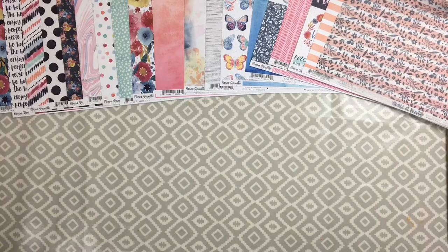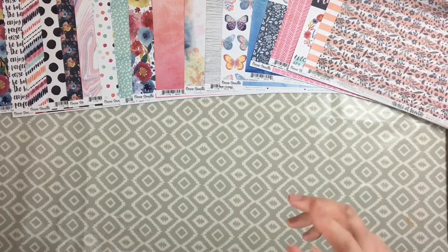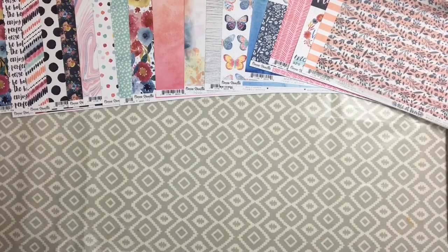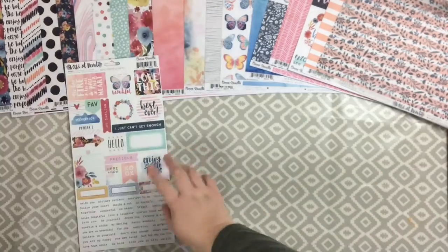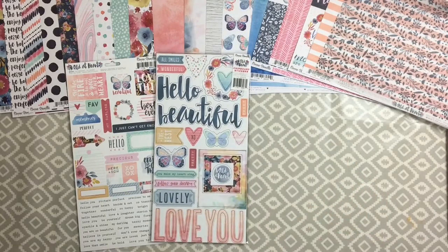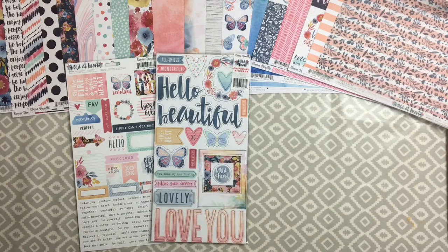I didn't buy all of the embellishments - I skipped the wood veneer, the little flowers, and the sparkly enamel dots, as I've already got a huge selection of those. But I got everything else. First up is the sticker sheet - absolutely gorgeous, and I love that they include all the tiny word stickers now. The chipboard sheet is a 6x12 and they cram loads onto it without overwhelming you with random items.